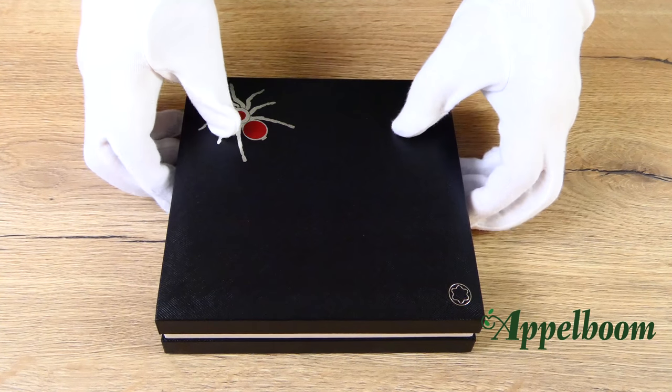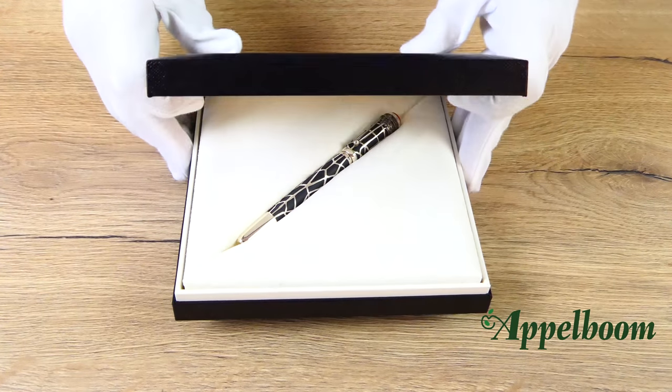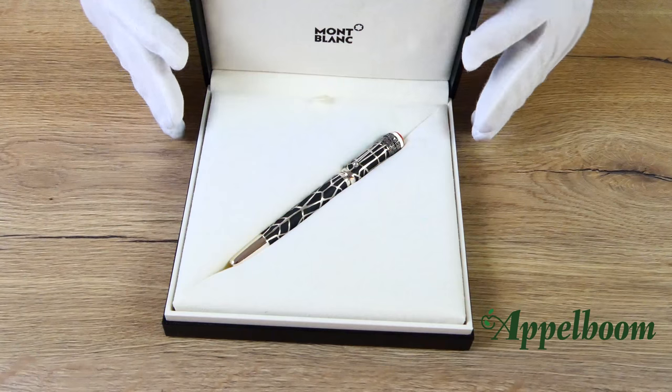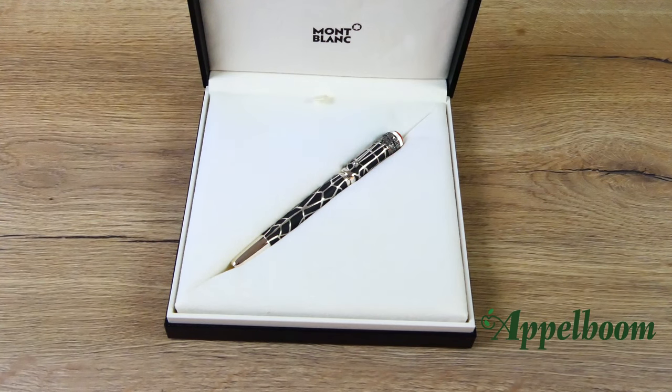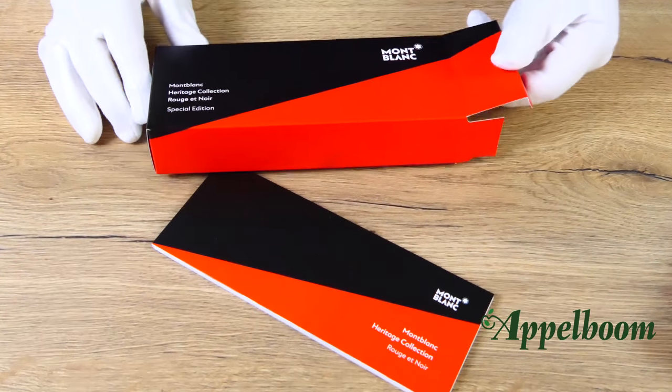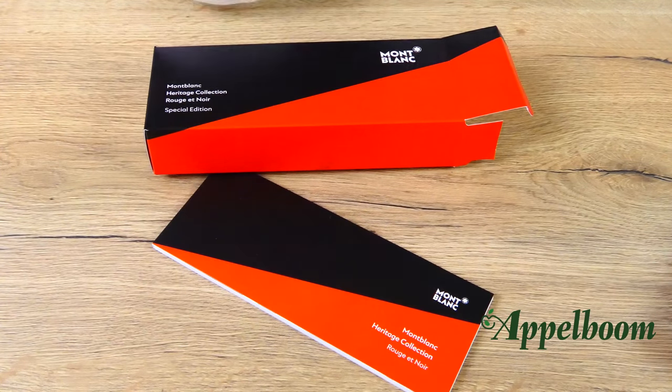Both boxes have a soft cream velvet inlay where the pen rests in a slit. On the inside of the lid you can find the Mont Blanc emblem embossed in black. The boxes come with a booklet with information about the pen, a service guide, and the international guarantee certificate.